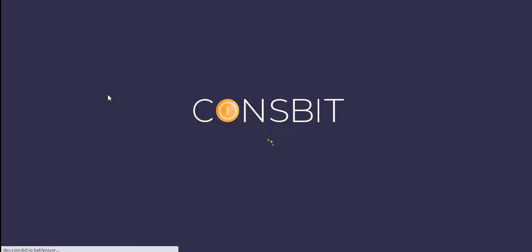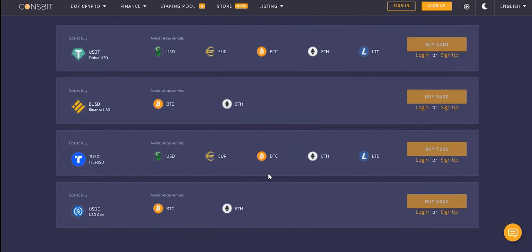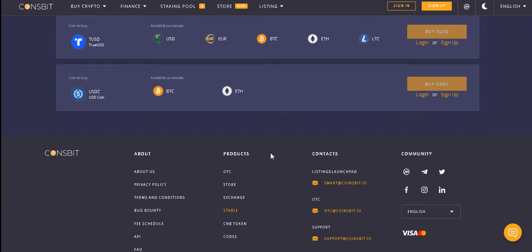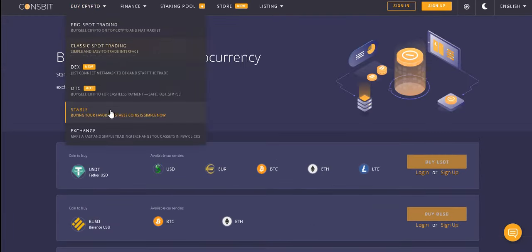Start buying and selling crypto currency on a leading world exchange. Buying your favorite stablecoins is simple now. You can list the coins you want from the stablecoin section and buy and sell them whenever you want.